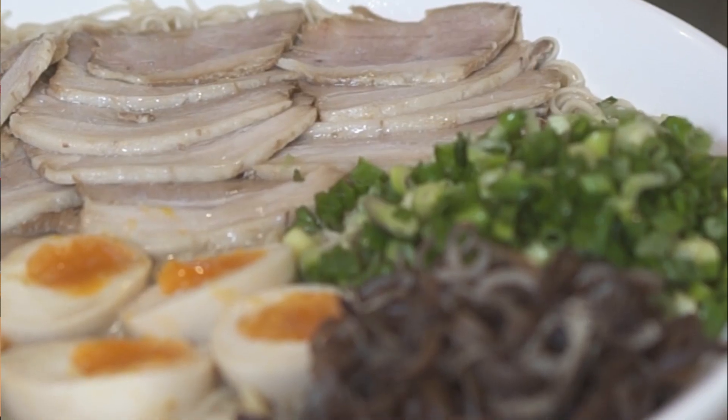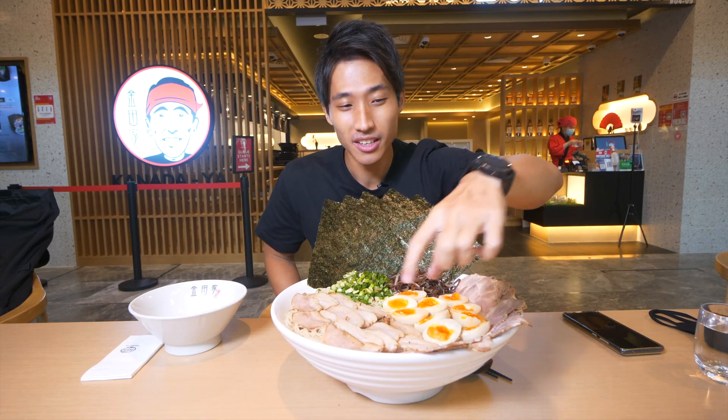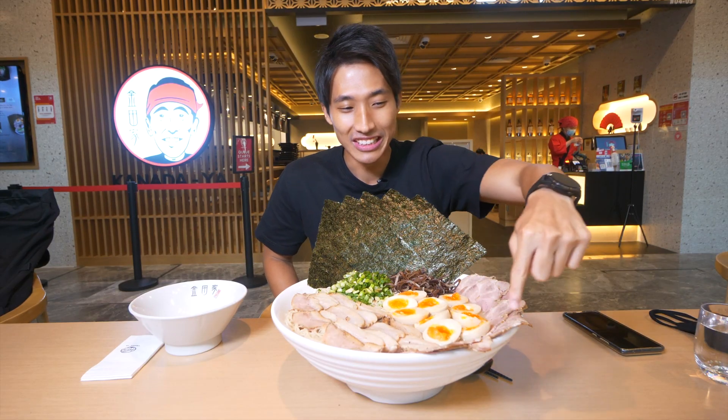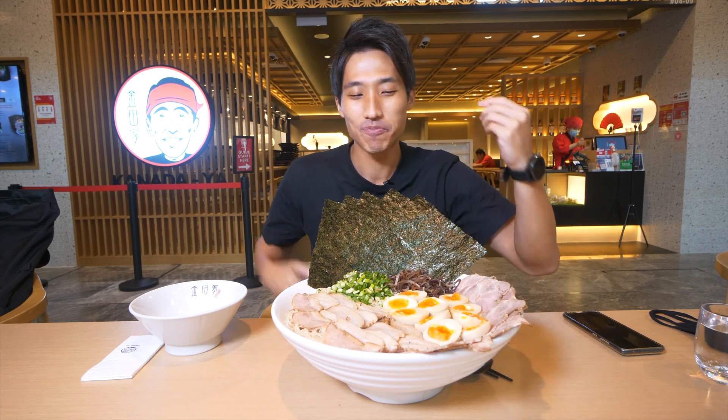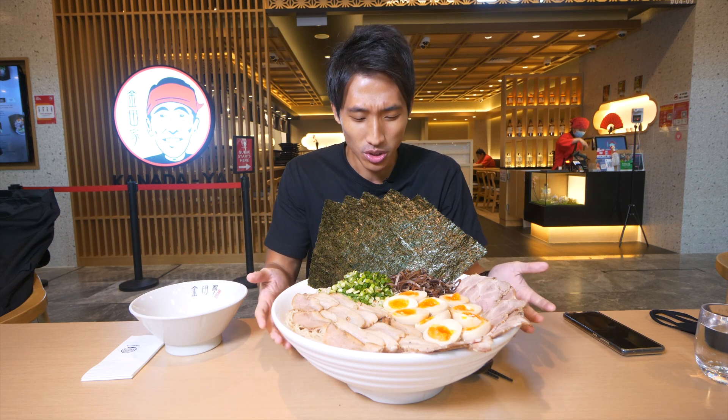So this is the ramen that they actually customized for me. There are two sides of the char siu - one is the belly and one is the loin. The leaner parts and the fattier parts. A bunch of eggs, and I think I got 10 servings of noodles right there.